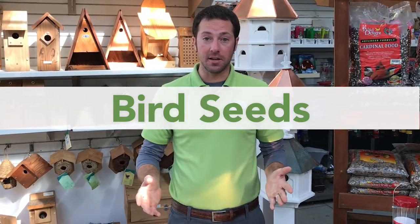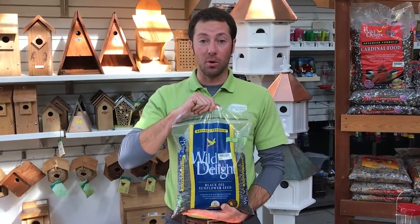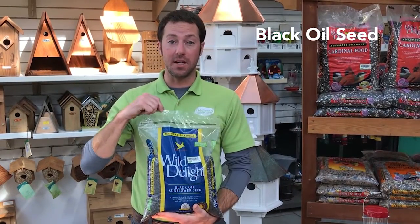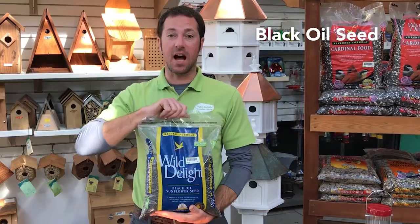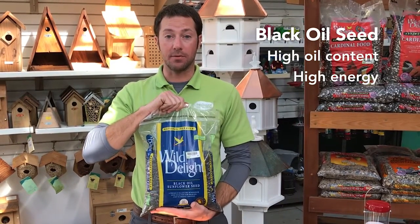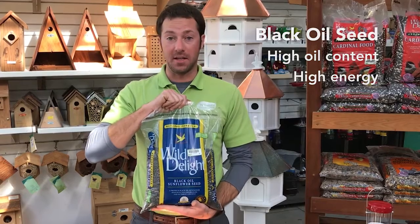We also have a huge selection of bird seed to choose from here at McDonnell Garden Center. Different types of bird seed attract different types of birds into your yard depending on the season and what type of bird you want to attract. This is black oil seed, which is great for birds that like to pick through the seed and open up the shell. It has a high oil content which gives them lots of energy and nutrients to get through the winter or any season of the year.